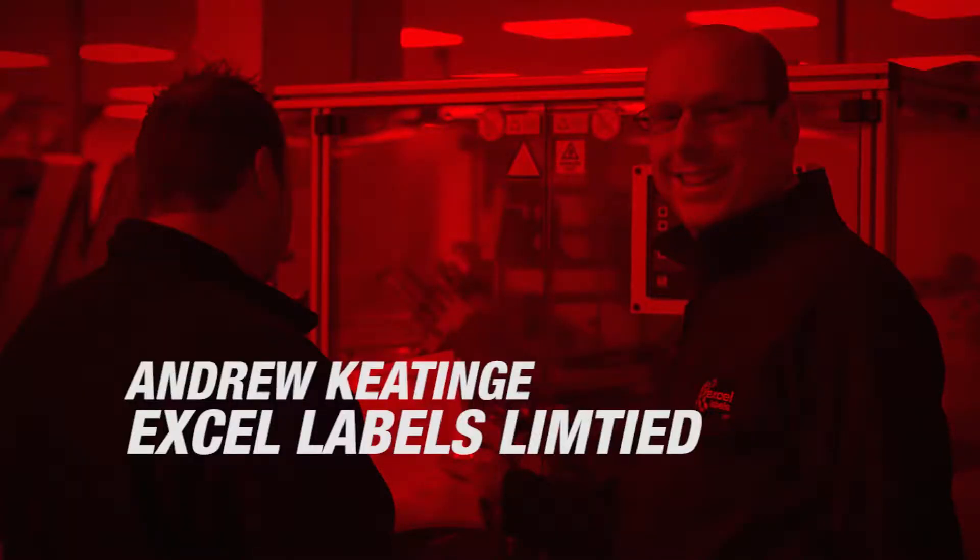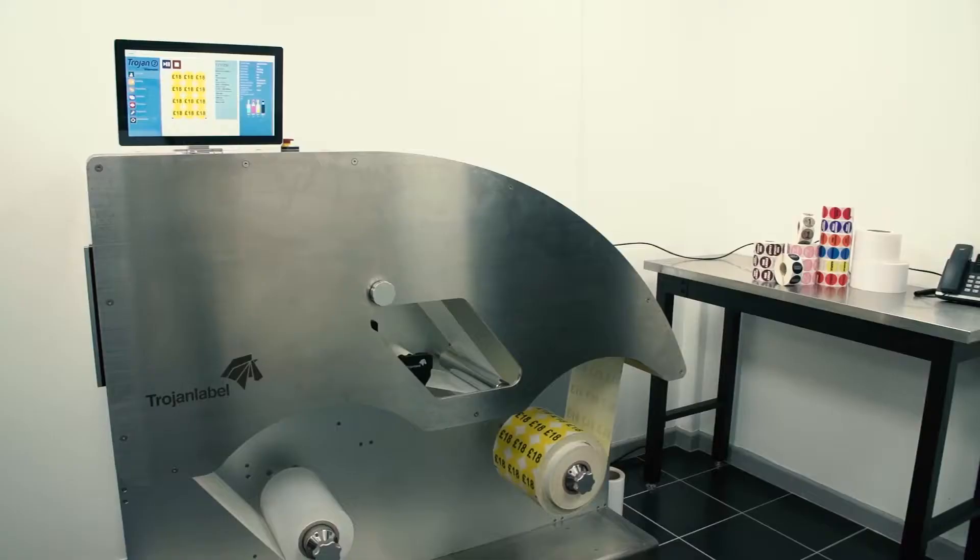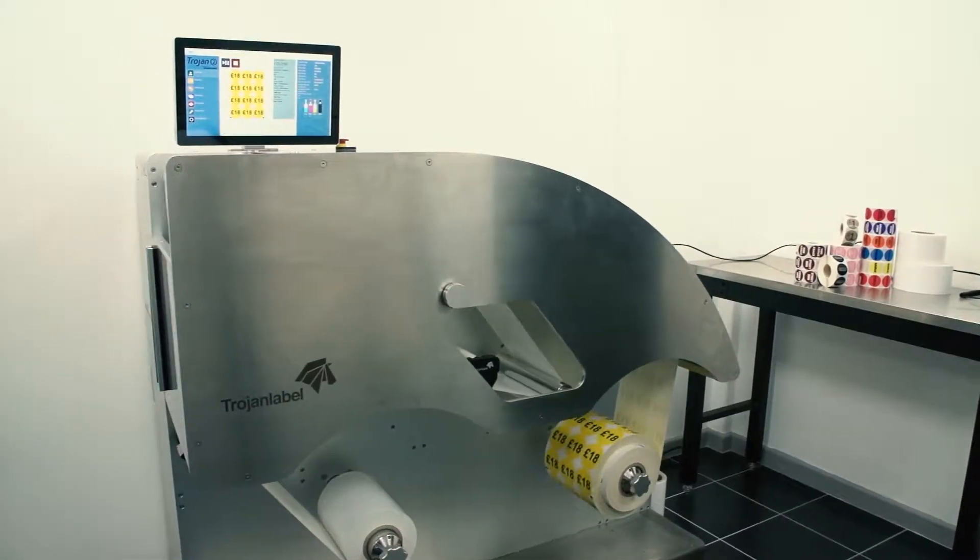I'm Andrew Keedy, I'm the Managing Director of XL Labels Limited. We're based just south of Birmingham in a place called Redditch, in the UK. We're the first site in the UK to take the Trojan 2 machine — we're really delighted with it.